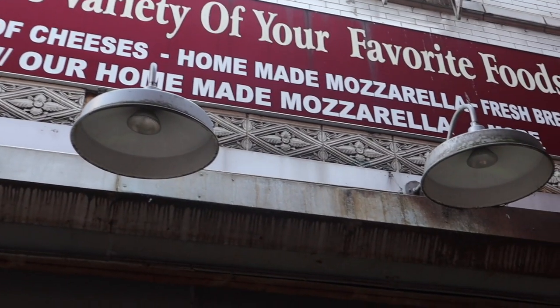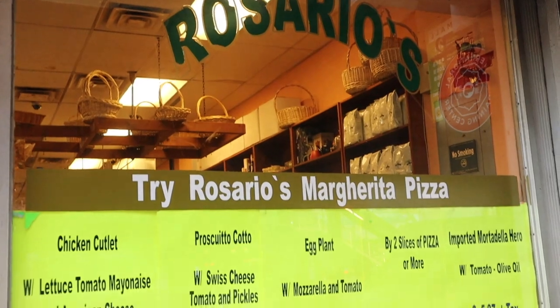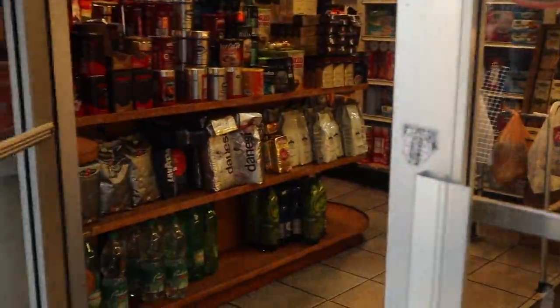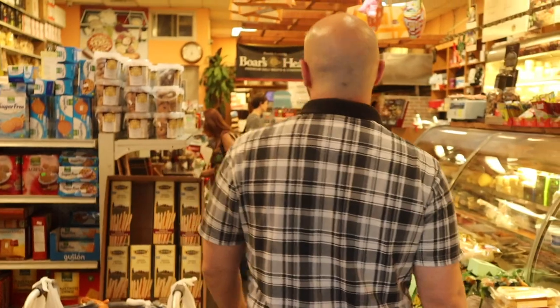Here at our first stop is Rosario's Deli. It's an old-school Italian deli here in Astoria, and they have pizza in the back. That's amazing. They use their own house-made mozzarella here — it's very different. It's an awesome spot. It's one of my favorite slices in New York City right here. Smell that cheese and deli meats.